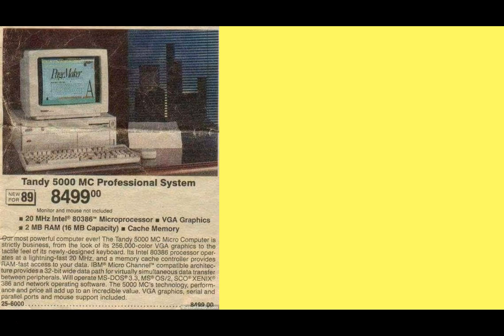Feast your eyes on the Tandy 5000MC Professional System. Launched in 1989, it was available for the low, low price of only eight and a half thousand dollars. But when you consider the kind of specs this machine had, it was worth every penny. What I would like to do is just compare and contrast the specifications of the Tandy 5000 with a machine we might pick up if we were to go to our local store and buy a new desktop computer today.